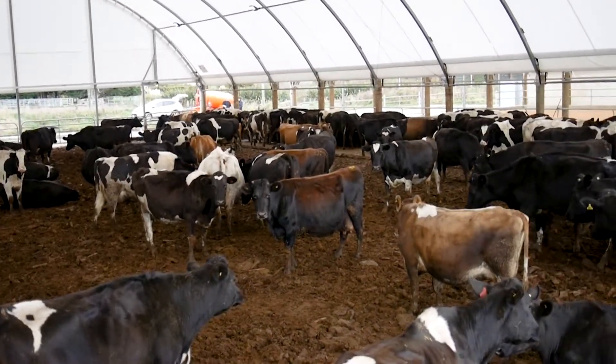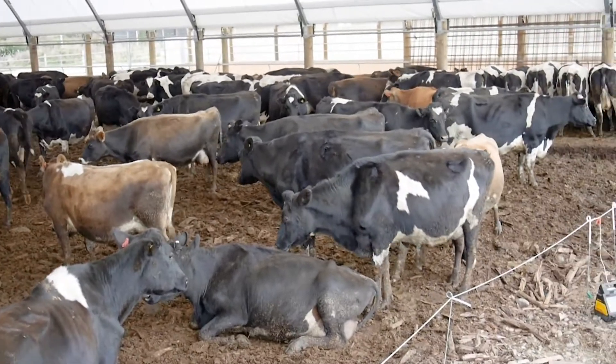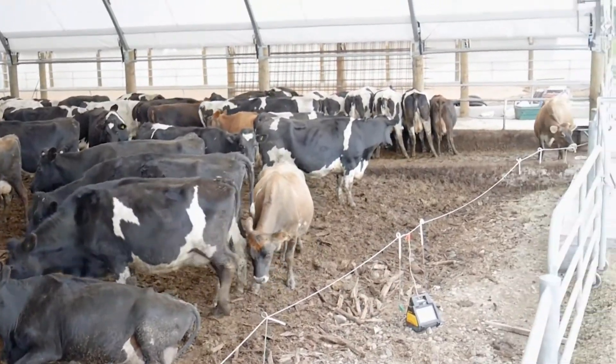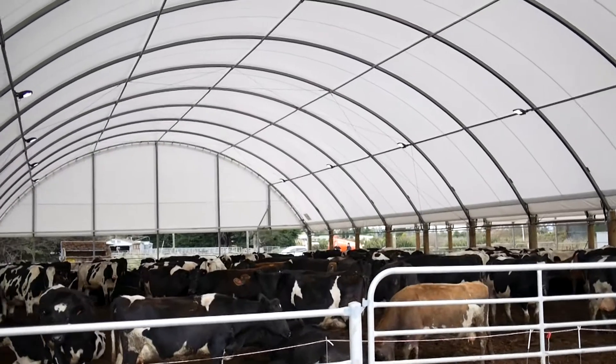It was the winter of 2014. It was a difficult winter. We were feeding our cows across the road on our runoff block. The conditions were appalling, the waste of feed was appalling. They had their backs to the storm, standing in slush and mud, nowhere dry to sleep.